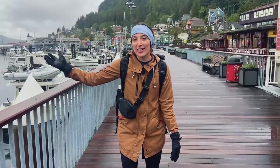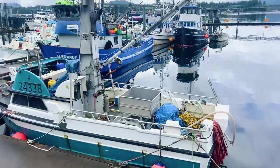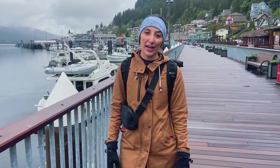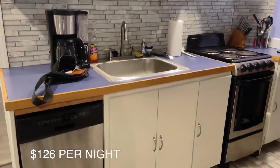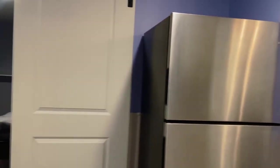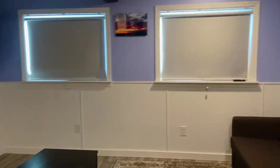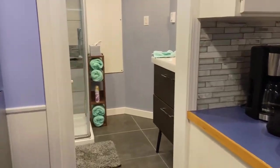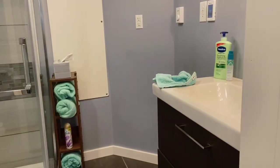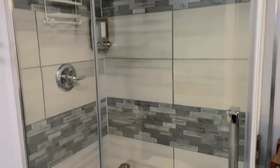Right now we are on the boardwalk right next to the port and we're going to check out these ships and some of these downtown shops as we head to check into our Airbnb. Here we have the kitchen — super excited — there's coffee, a fridge, a nice living room with a TV, and a bedroom. We got super lucky because this one is within walking distance of downtown and has a pretty nice view.